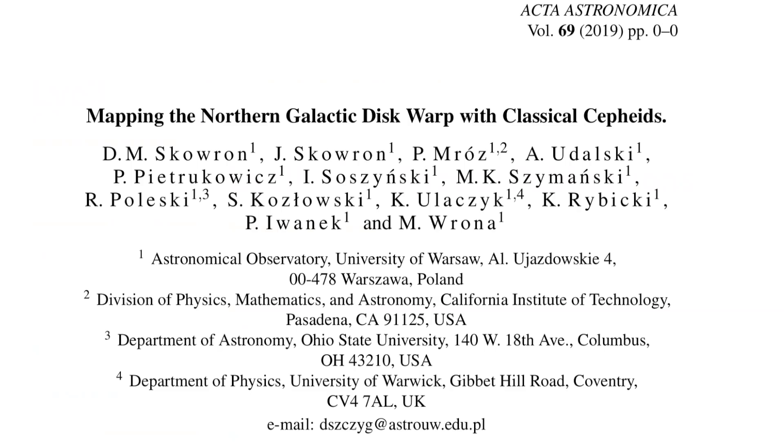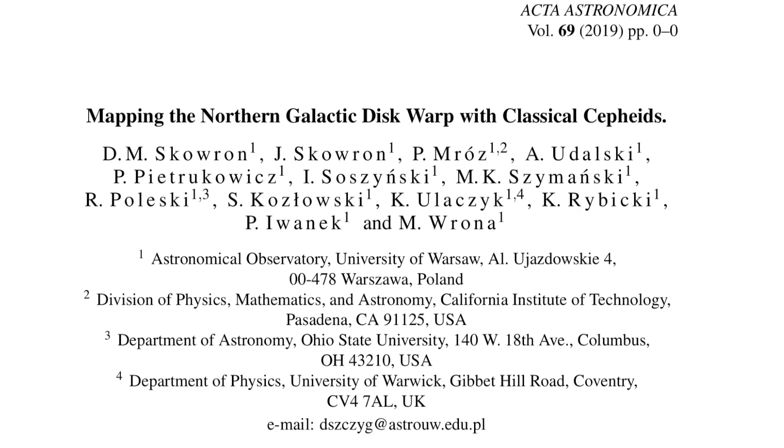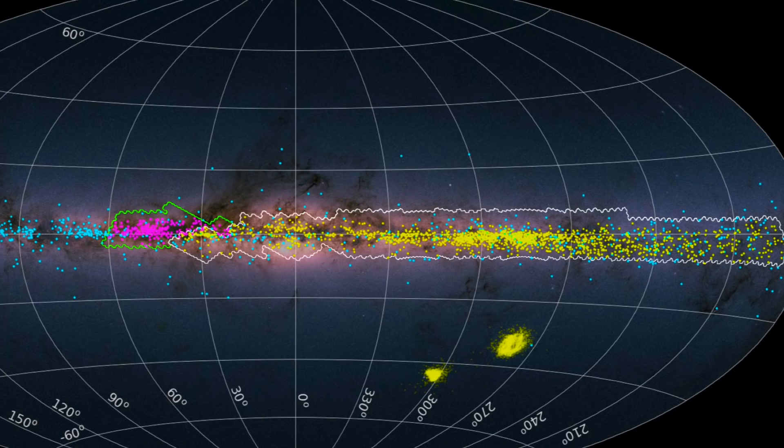Switching gears here for our top two stories: just a day after a warped galactic disc article disappointed us but for one graphic, another comes and largely mocks the former with but one excellent and very sector-telling galactic plane graphic.